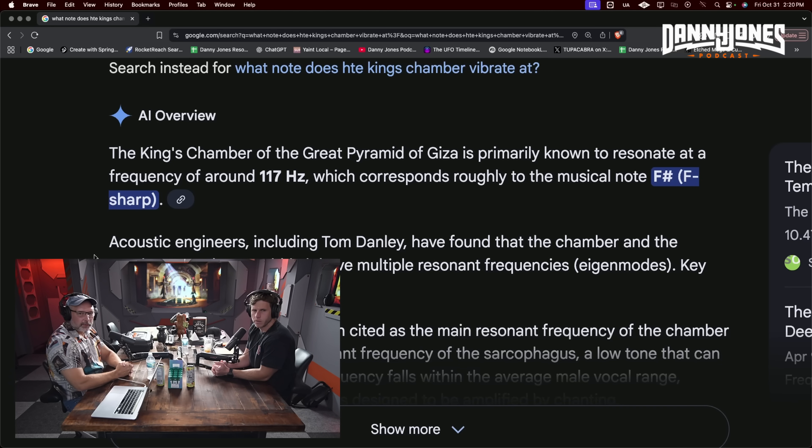If your chamber will not deform no matter what, then it will build a pretty good resonance. What is it — an F sharp? The King's Chamber vibrates, and Chris was in there with a measuring device that measures the sound and tells you what note it is. He said it was an F sharp.